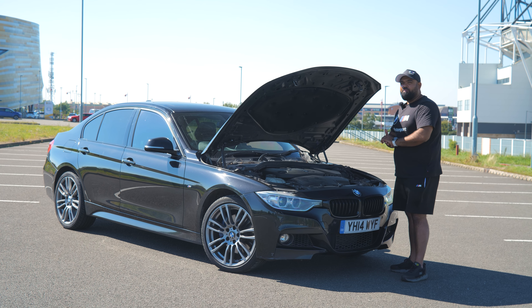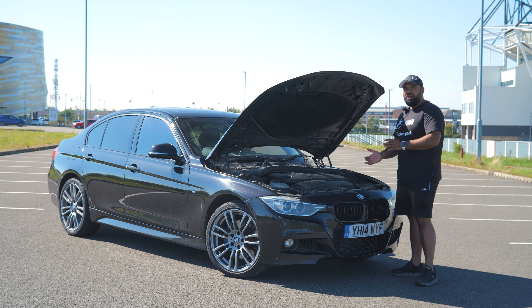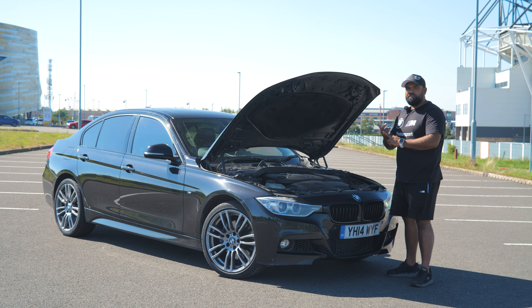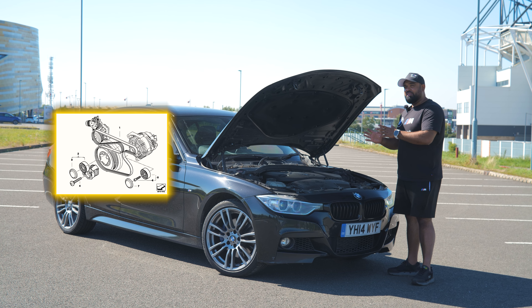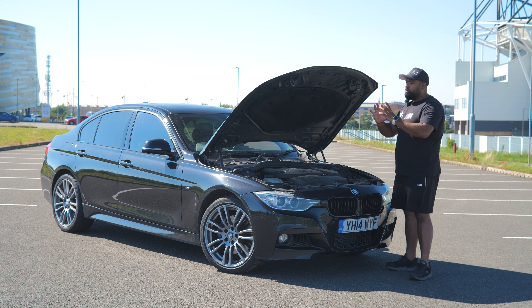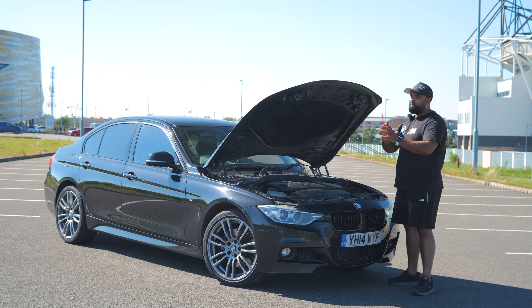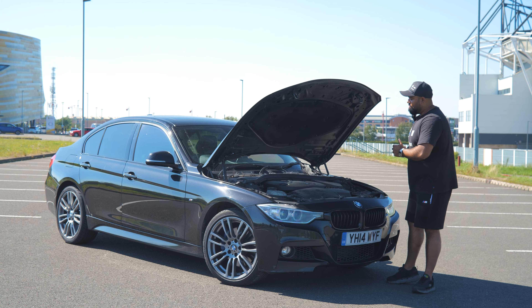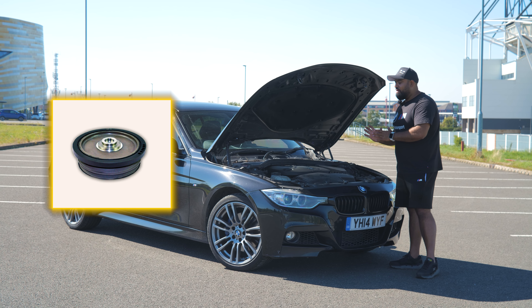Under there we've got the drive belt, also known as the auxiliary belt — we see these all the time. The auxiliary tensioners fail and the belts slip off. A big one is the crank pulleys — the rubber dampening inside fails after a while and it snaps off. Very very common issue, we see these at least every week.